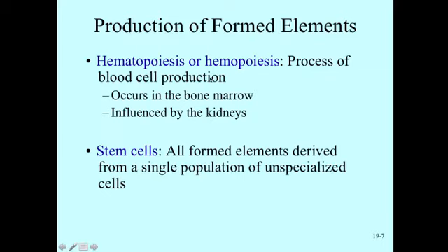The process of blood cell formation is called hematopoiesis or hemopoiesis, and it occurs in the red bone marrow — specifically in the epiphyses of our long bones, where red blood cells, white blood cells, and platelets are produced. The kidneys secrete a hormone called erythropoietin, abbreviated EPO, which stimulates hematopoiesis when oxygen levels fall. All the cells that differentiate into different white and red blood cells start out as stem cells — early, unspecialized cells that receive different growth factors to specialize into different cell types.